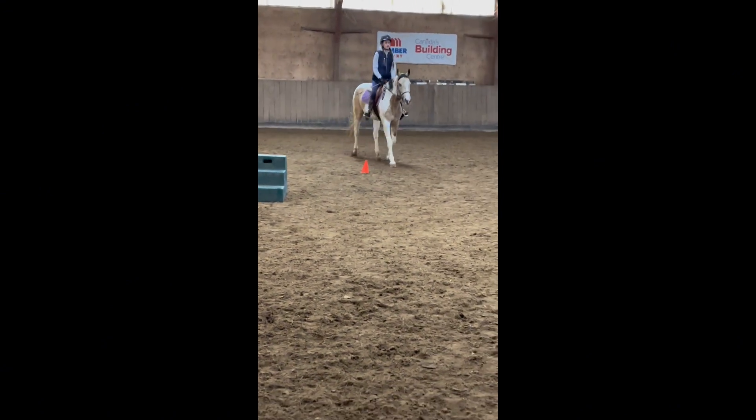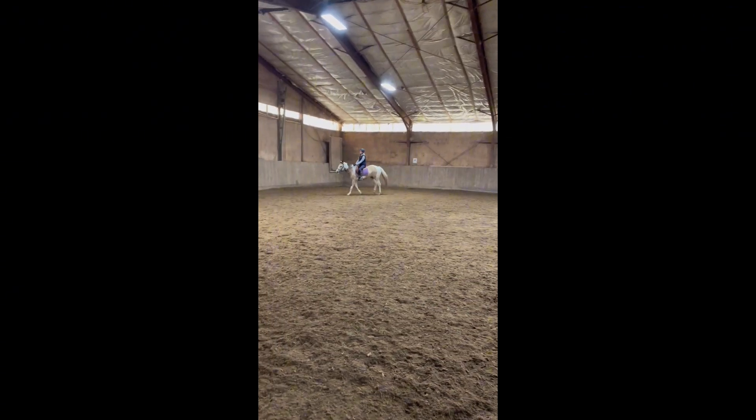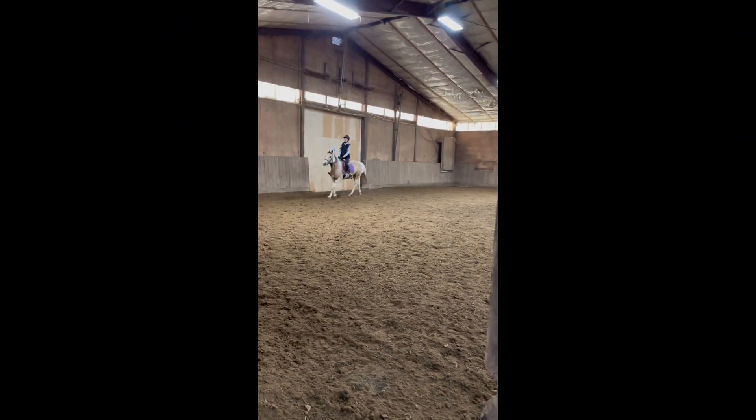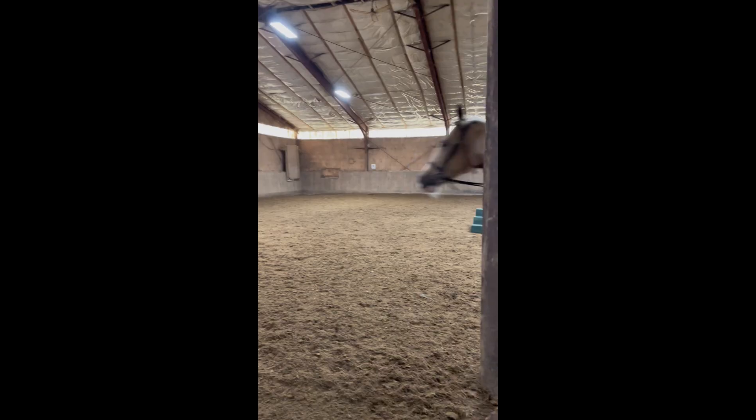We of course did our extended rising trot, which she was feeling a little lazy, and this was my second time ever cantering. She's a bit easier to get going than Fox. I couldn't find enough balance to lean back and sit the canter, so I was kind of accidentally half-seating it.